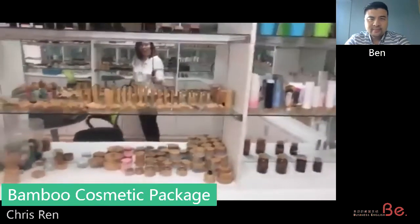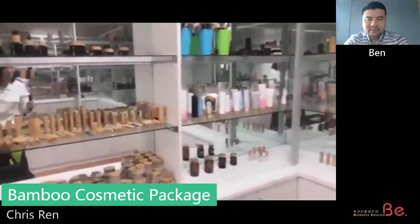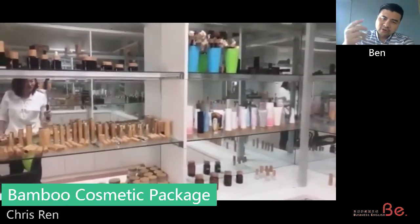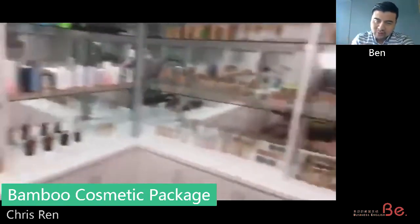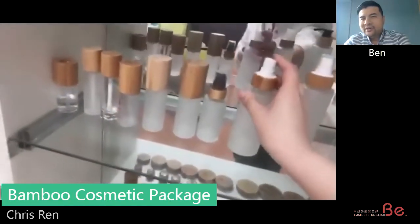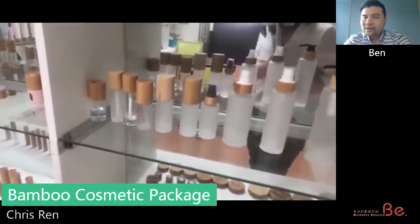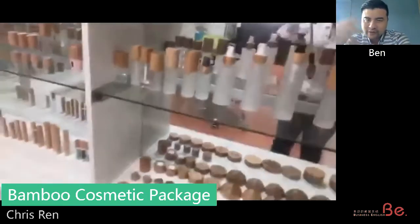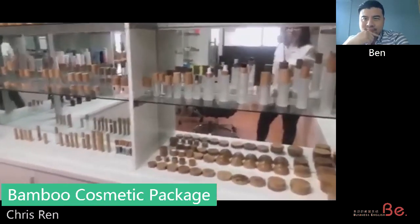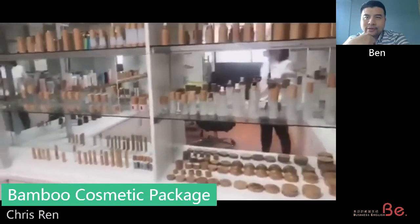These are some others like lipstick or mascara — all with bamboo. Do you do any of the spray bottles, like the spray used for antivirus? Yeah, something like that. Do you get a lot of orders lately with this product? No, because our customer is mainly skincare. The spray orders mainly come from disinfection factories, not the skincare brands.